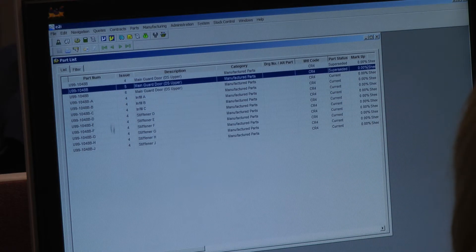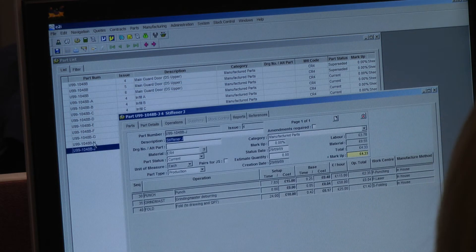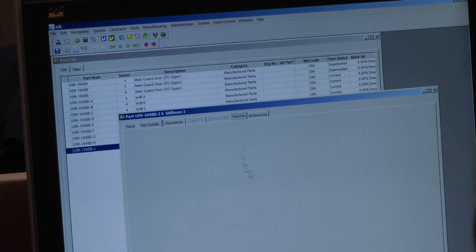All the estimating and quotation is done on the system. When an order arrives, it's processed on the E2i system, producing the route cards and the order acknowledgement for the customer.